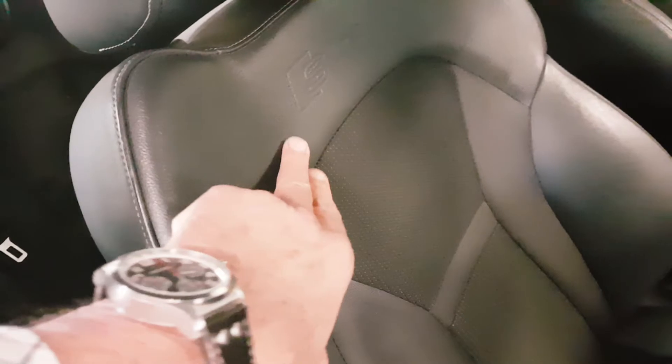Moving to the driver's seat — again, as you can see, no issues there at all. You can just see the other side of the S line, the way it's put on that seat as well.